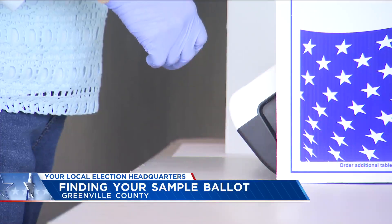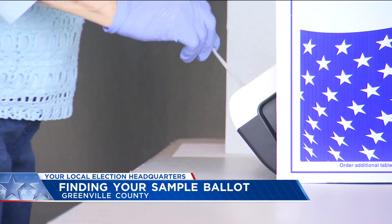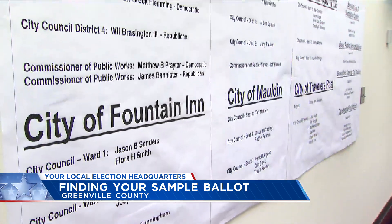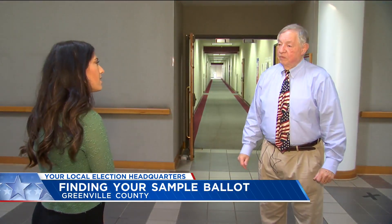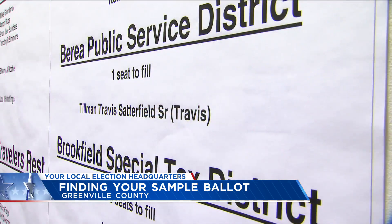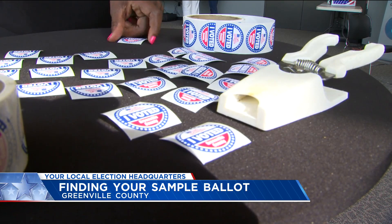Municipal elections are coming up next week, but not everyone in Greenville County may have something to vote for. When you pick up your ballot on Tuesday, you'll mainly be voting for municipal seats and elected fire district positions. Greenville County Director of Elections Conway Belangia says these elections have historically low turnout and some people won't even have a race to vote in.